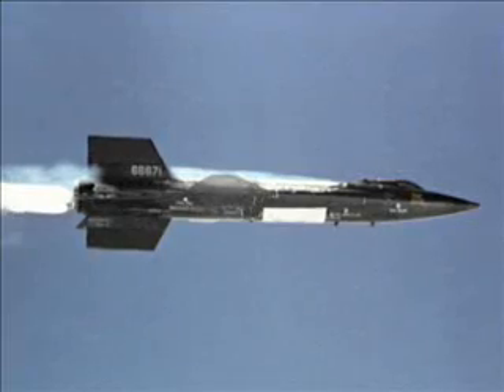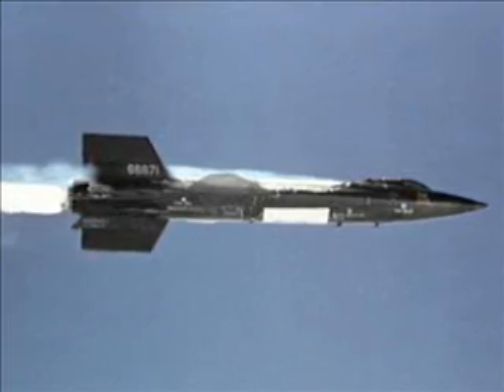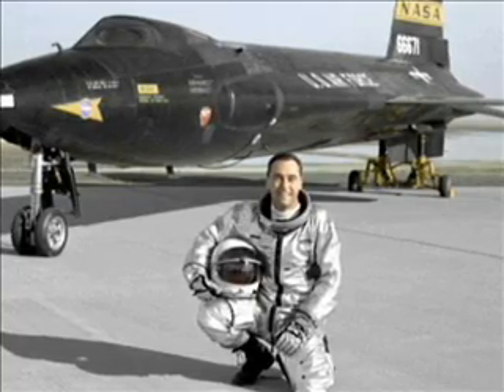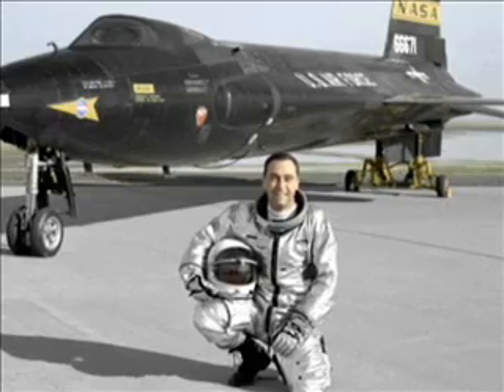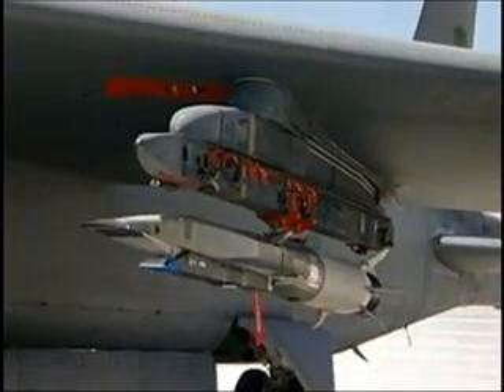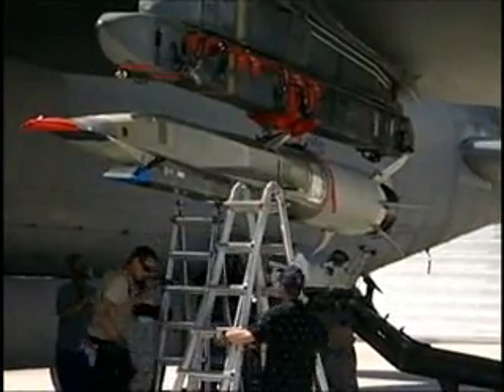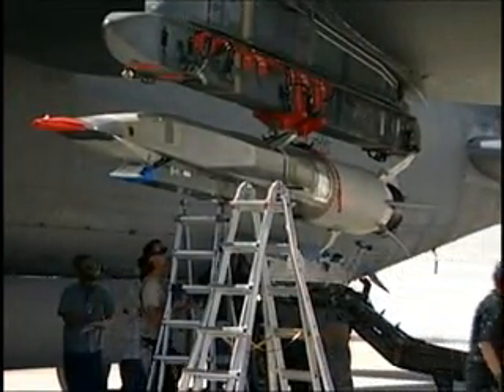The testing of hypersonic technology at Edwards is not new. There was the X-15 program that first flew in 1959, and there has been very little other activity since. But today's advancements in technology are giving testers a new edge. We've been working on scramjets in the United States Air Force for the past 50 years. There was a program back in the 1990s called the National Aerospace Plane that worked on scramjet engine technology before.